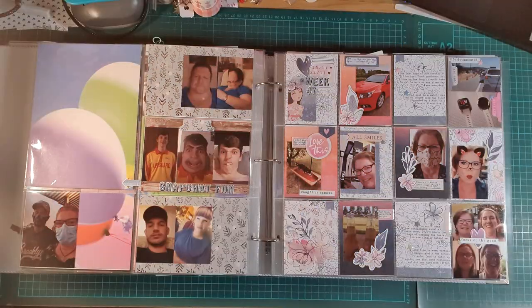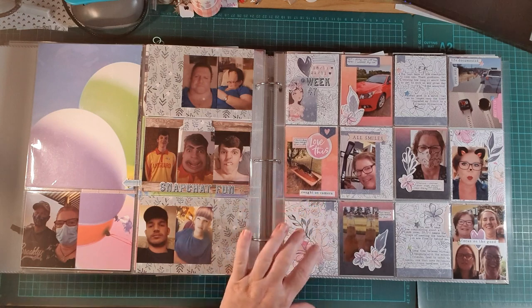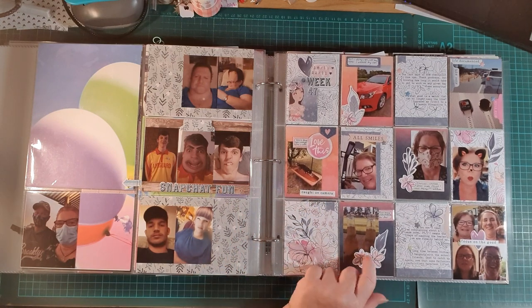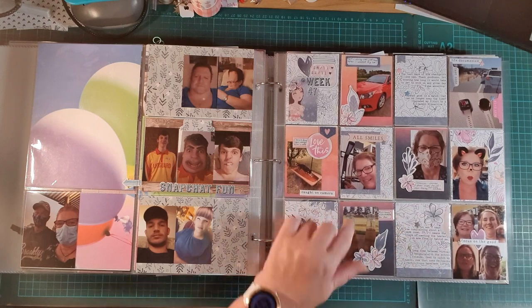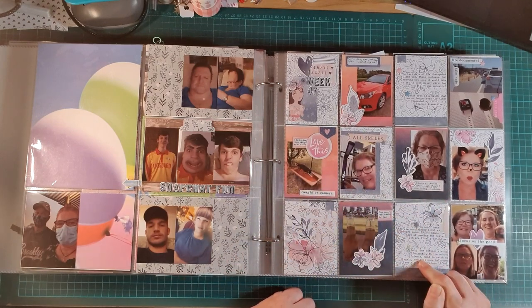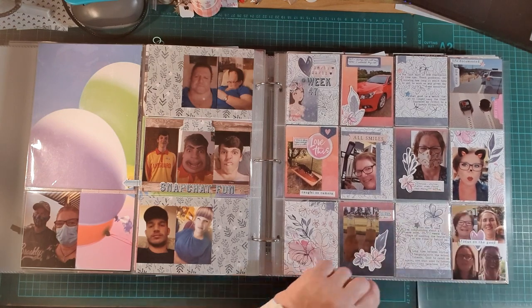Sorry — my video seemed to go over the period that it would allow and cut off, so I'm picking back up where I left off. This is week 47. I've used a Cocoa Vanilla Studio — I think it was the Midnight collection — so just some papers out of the 6x8 paper pad and some die cuts out of the pack, just to tie in a whole bunch of little stories. I've done a mixture of journaling with typewriter and also just on little labels with my handwriting.